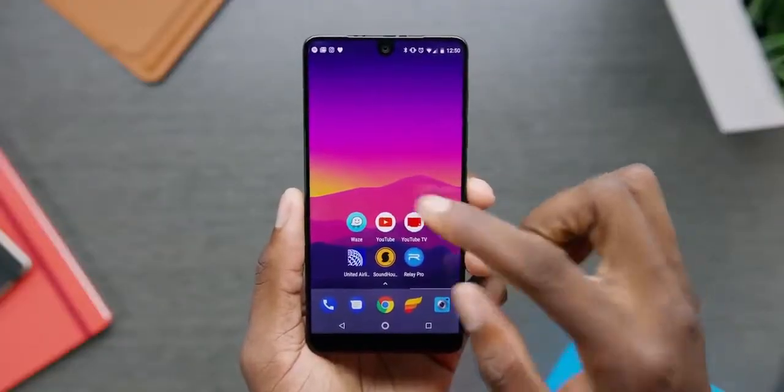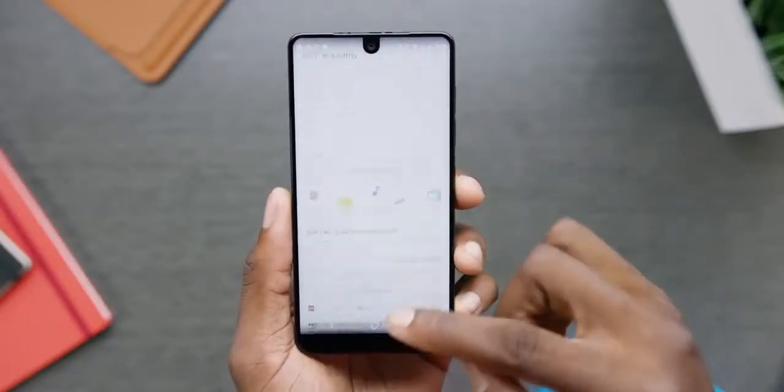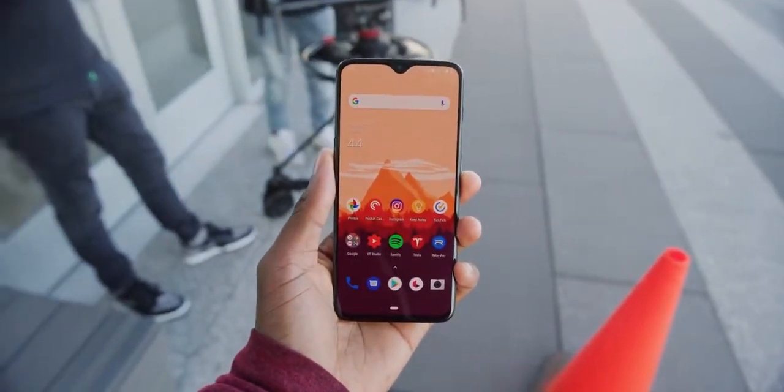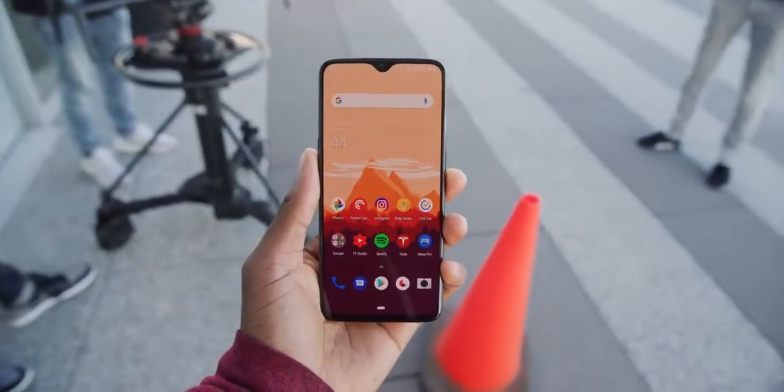The only weird feeling I got about it is how curvy it is — quite the curve from left to right. If you remember the Essential Phone, that notch had about the same volume and total size, but it was pretty rectangular on the sides. This one is all slopey, and it just touches the top of whatever app you're using in the middle. It's interesting, but you get used to it just like any other notch.